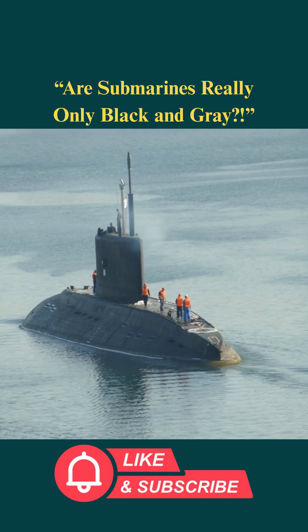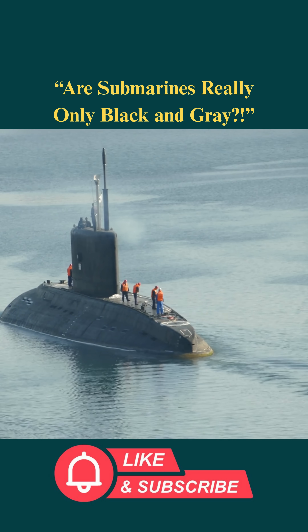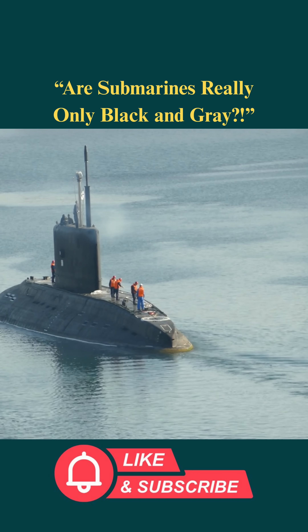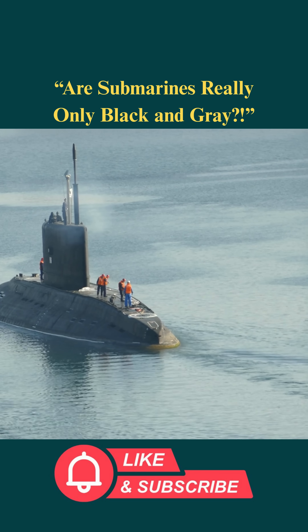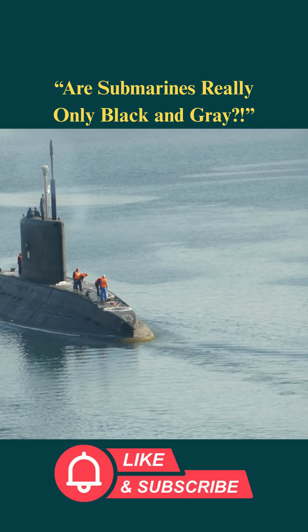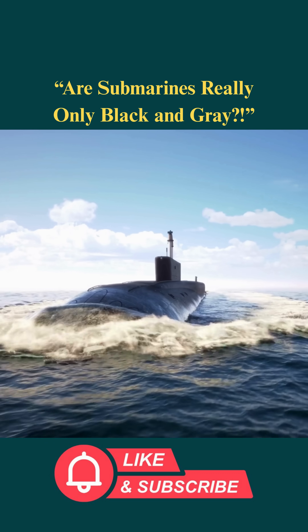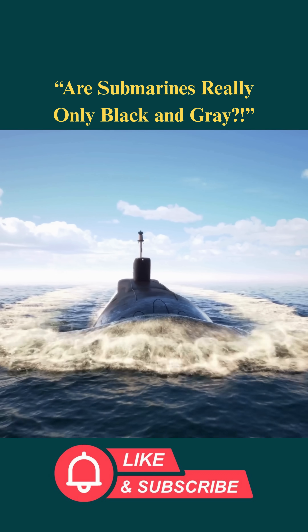Dark surfaces absorb heat better, limiting sudden temperature changes on the hull. When cracks or rust appear, maintenance crews can spot them immediately for timely repair. Therefore, black or gray is not just a camouflage coat, but also a strong protective layer that helps the submarine survive and remain operational in the harsh environment of the ocean.